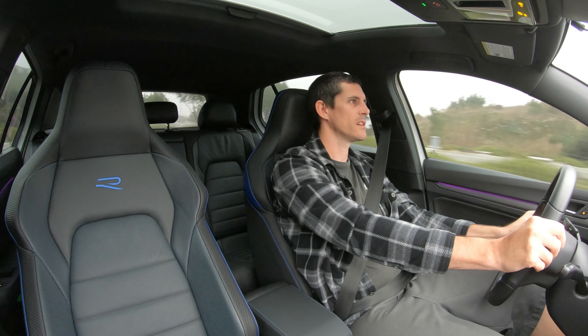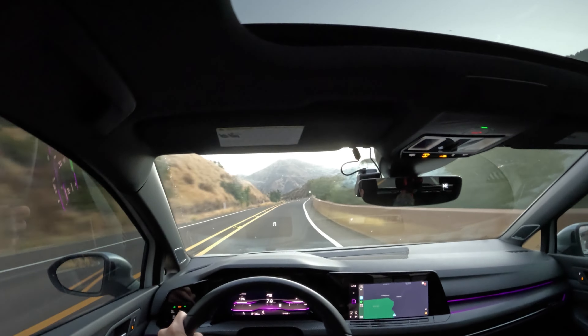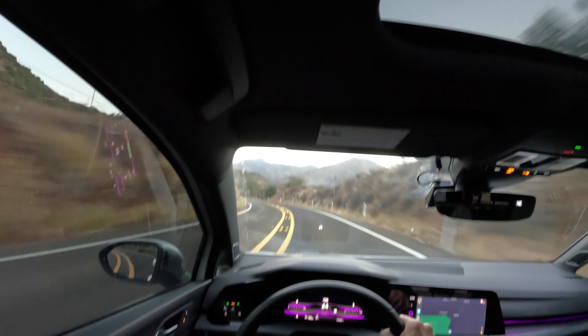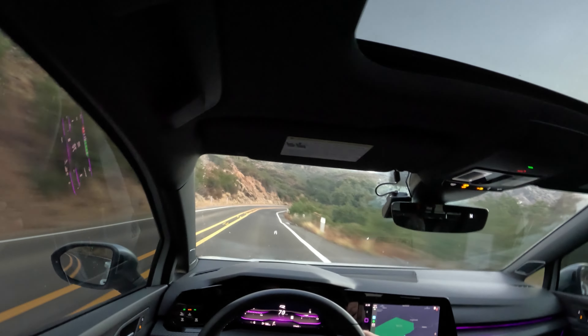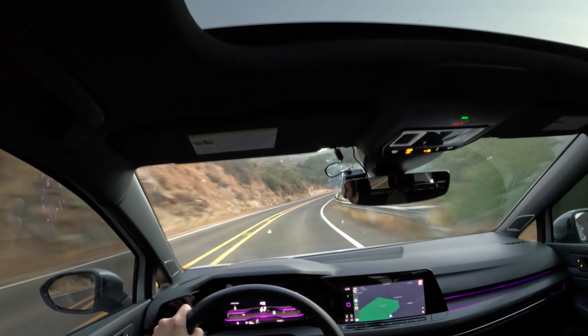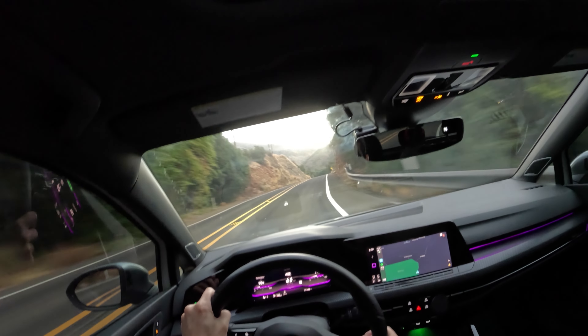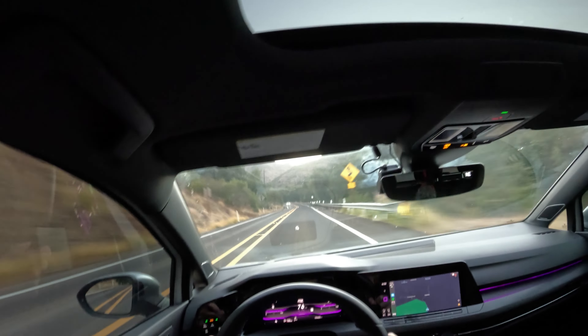Yeah, this thing cooks. This bugger's got some juice in it. So I am trying to figure out this car, where its limits are, without going too far.